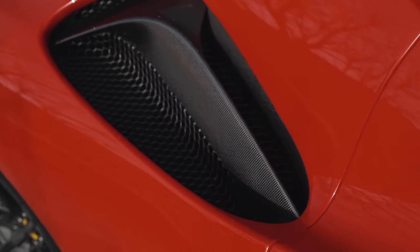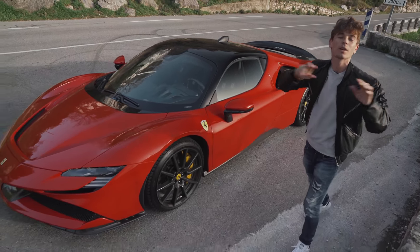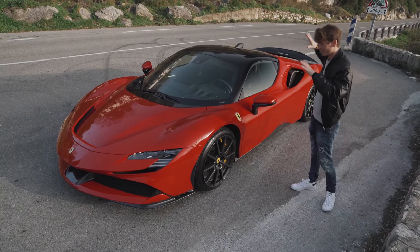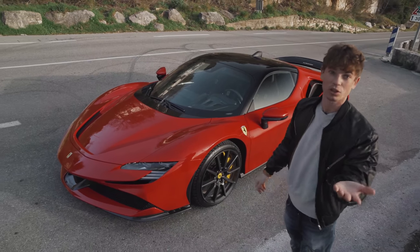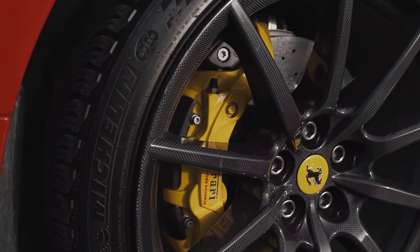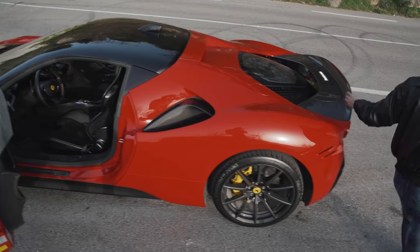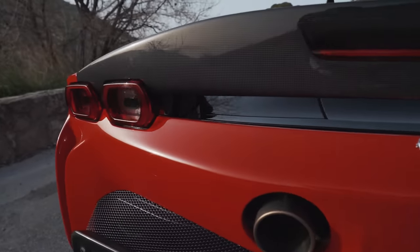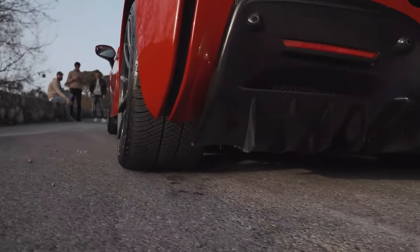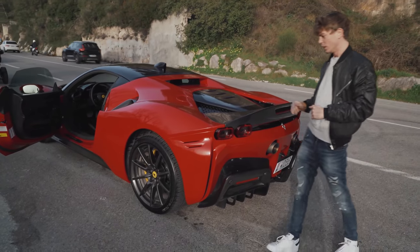It has just under a thousand horsepower: 780 from a twin-turbo V8 in the back, plus three electric motors giving approximately 220 horsepower. This one has the Assetto Fiorano pack, which adds a hundred grand to the price and gives you things like carbon fiber wheels, the Assetto Fiorano door sill, and carbon fiber on the rear active wing. There's carbon fiber all over — the rear diffuser — and I think the design language of this car will trickle down into future Ferrari models.